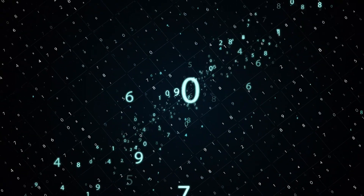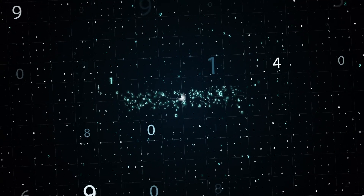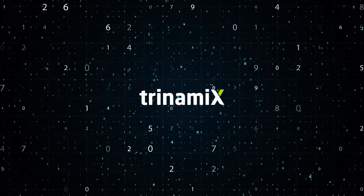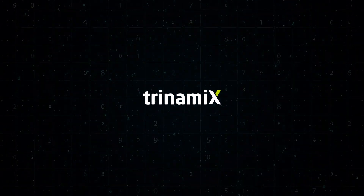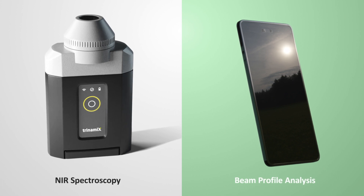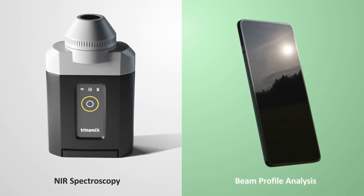Day by day, Trinamix builds bridges to the hidden world of data all around us, with next-generation solutions that have a positive impact on people's lives. These solutions are based on two distinct technologies, each of them allowing for unique strengths and features: near-infrared spectroscopy and beam profile analysis.